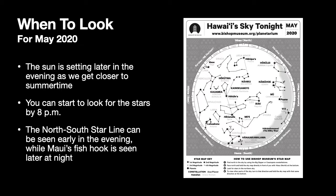This map is good for the month of May and it shows the sky at about 10 p.m. early in the month, 9 p.m. halfway through, and about 8 p.m. late in the month.